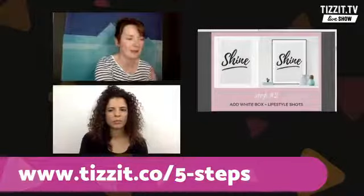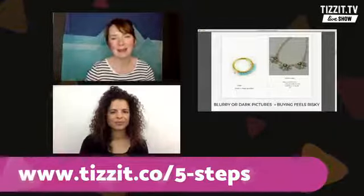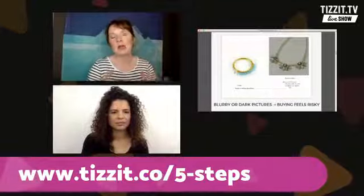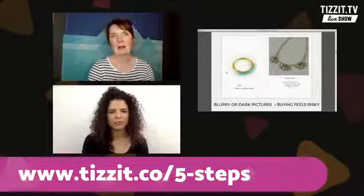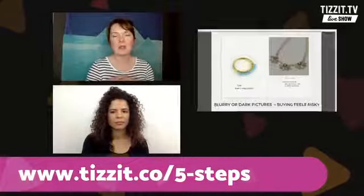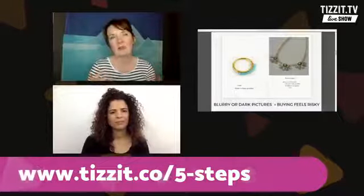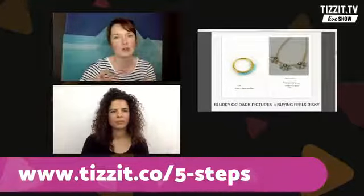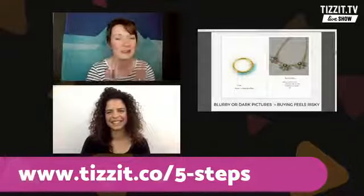So as well as showing your products to the retailer, your photos also say something about who you are as a brand. And that really boils down to: how safe does it feel to buy from you? Pictures have sort of branding implications. If your pictures are blurry — I've got a mock-up of two very bad pictures that I personally took with my camera, and I was trying to do it right, it just didn't work out. This ring is super blurry, and that necklace is really dark.